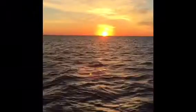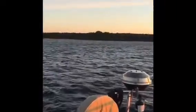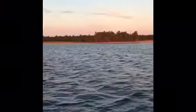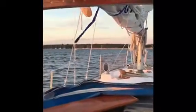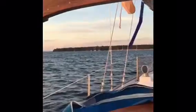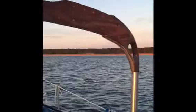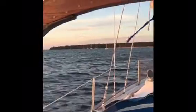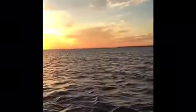It's September 20th and we are currently anchored at Stockton Island in Julian Bay, and it is amazing. Julian Bay is actually known for swimming sand on the beach. We just watched the sunrise and there's all the boats that are anchored out. We got to watch this amazing sunrise.